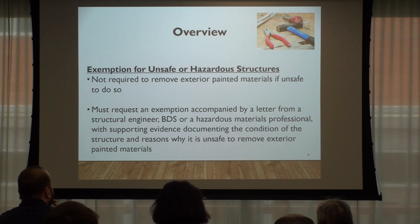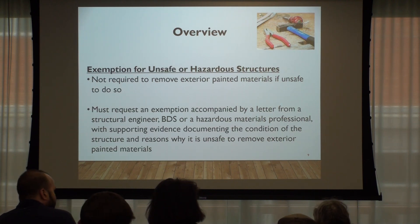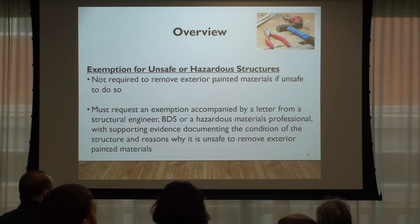There is an exemption for unsafe or hazardous structures — sometimes the site itself is particularly dangerous, like a structure with needles or a building in such bad shape that doing the exterior deconstruction would be dangerous. It's a pretty high threshold: you can only claim this exemption with a letter from a structural engineer or a hazardous materials professional with supporting evidence documenting the condition of the structure and the reason why it's unsafe to remove those external materials.